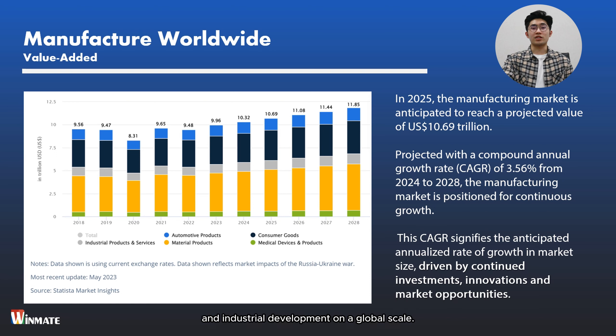Based on the study by Market Insights, in 2025 the manufacturing market is projected to reach a value of 10.69 trillion US dollars. The size of the manufacturing market serves as a critical indicator of economic growth and industrial development on a global scale. Projected with a compound annual growth rate of 3.56 percent from 2024 to 2028, the manufacturing market demonstrates a positive trajectory of expansion, driven by factors such as technological advancements, globalization, and shifting consumer preferences.